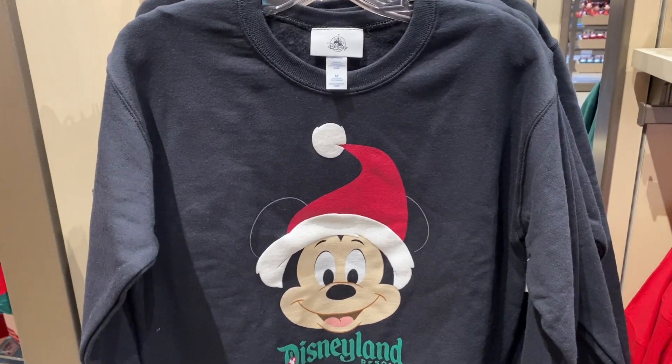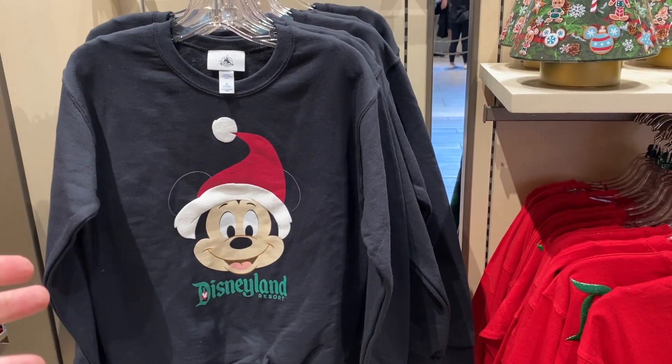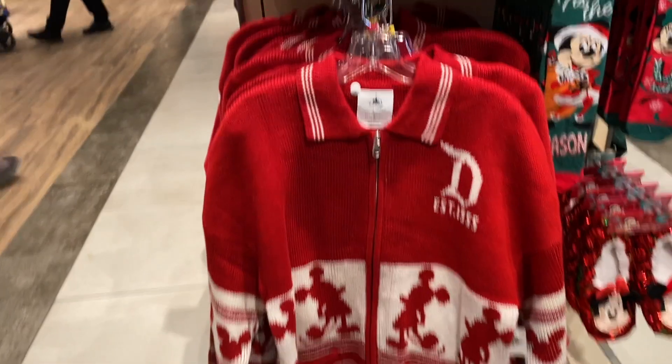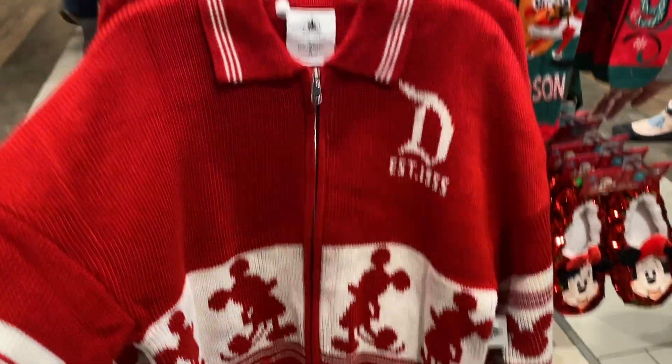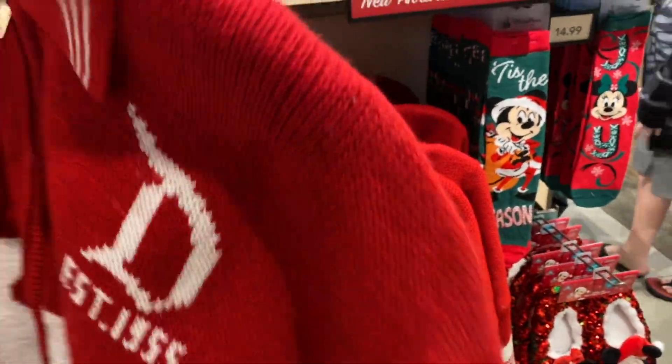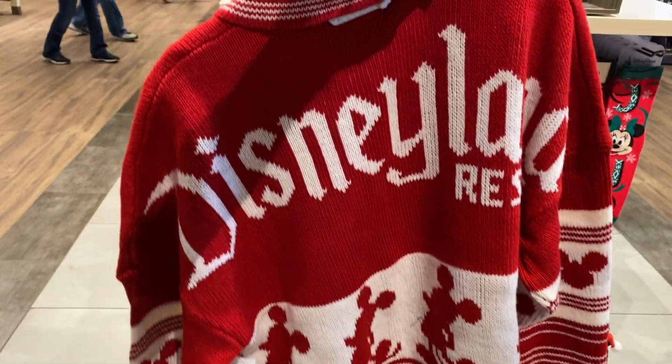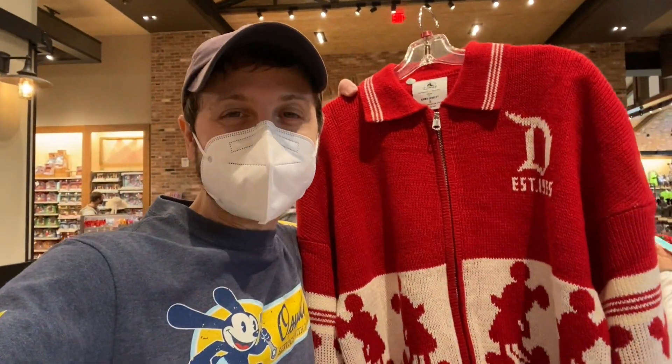Speaking of ornaments, that's a beautiful segue into Christmas, because Christmas merch has started to pop up all around this shop. I actually love this — it's simple, it's classic, it's so cute, it's Mickey. This is some sort of heavy-duty spirit jersey — it says spirit jersey, but this is knitted. The quality of this is really good. It better be for $120.